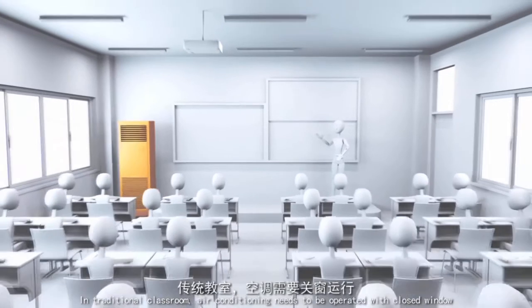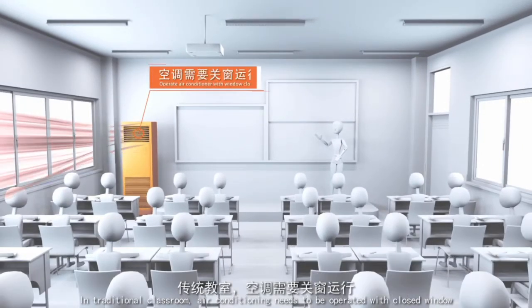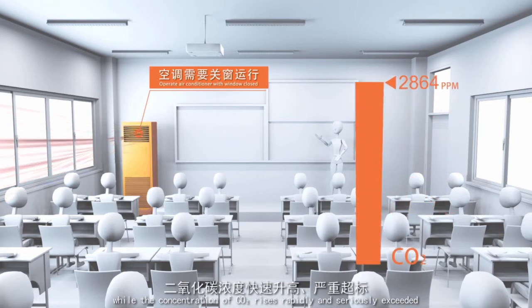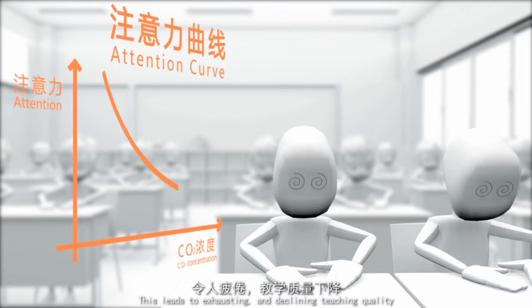In a traditional classroom, air conditioning needs to be operated with closed windows, while the concentration of CO2 rises rapidly and seriously exceeds safe levels. This leads to exhaustion and declining teaching quality.